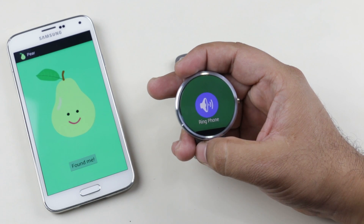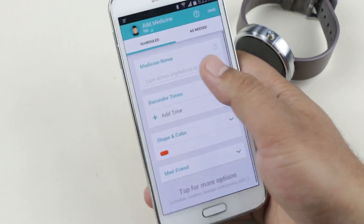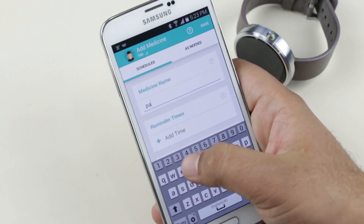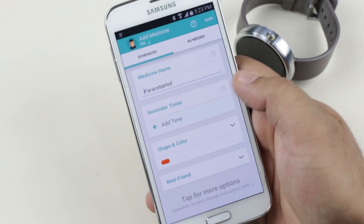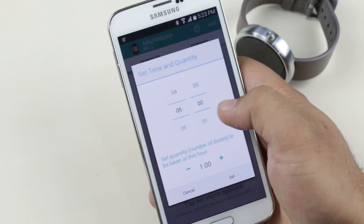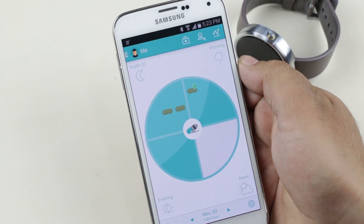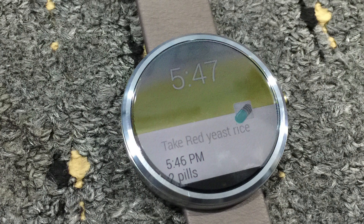The next one is MediSafe. This app reminds you to take your medications. On your phone you can add the list of medicines you have to take, set the time and dose, and you will be notified at the given time to take the medicine. This app pushes notifications to your smartwatch as well, so even if you are not around your phone you will be notified on your smartwatch.